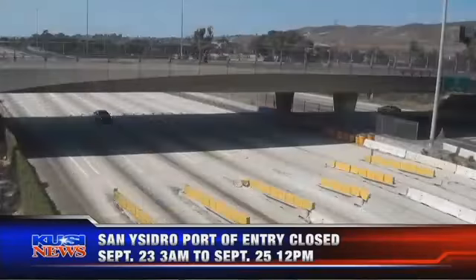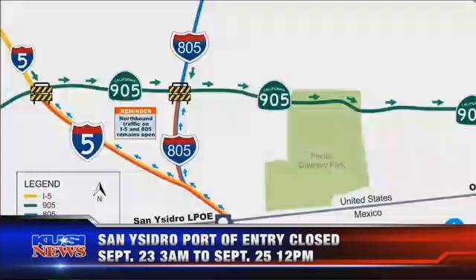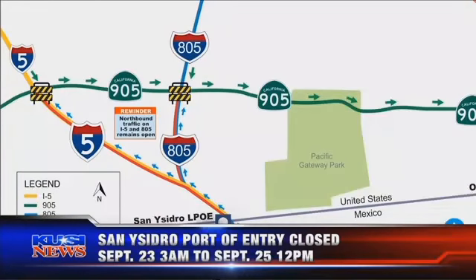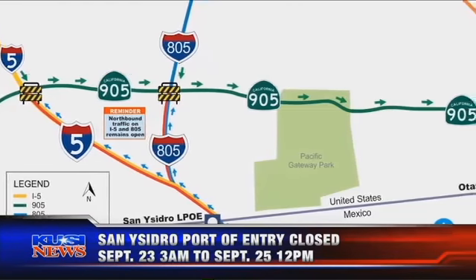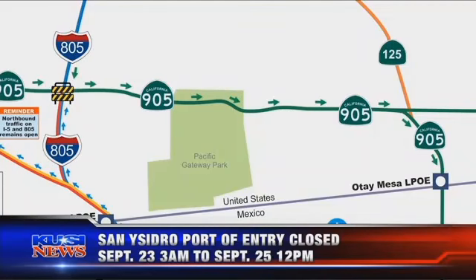The date: Saturday, September 23rd, 3 a.m. through Monday the 25th, 12 noon. For 57 hours, everybody will be re-routed along the 905 to the Otay Mesa port of entry, and to a lesser extent, the north-south Route 125.